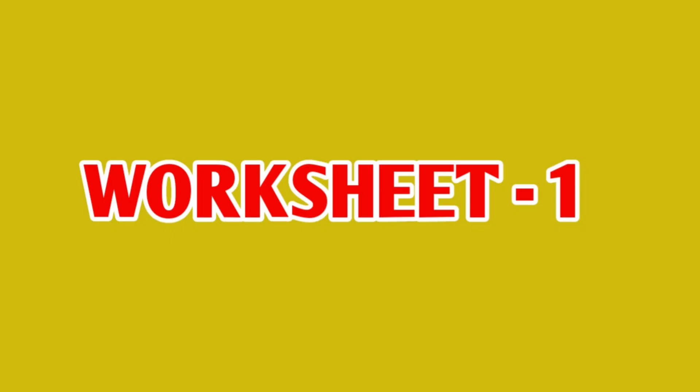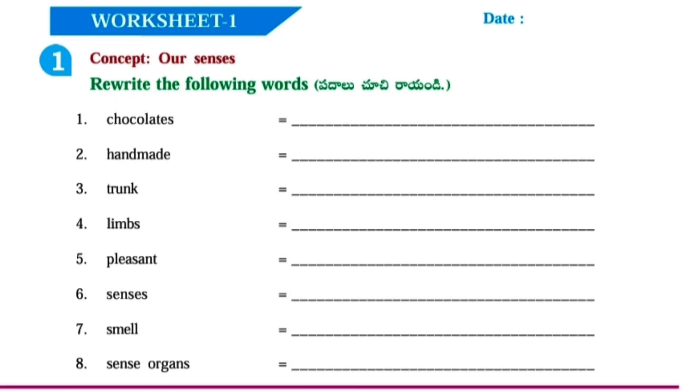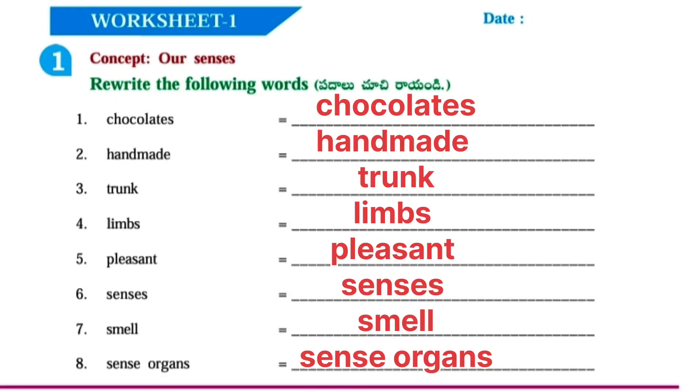Please do subscribe. Worksheet No. 1. Concept: Our Senses. Rewrite the following words.